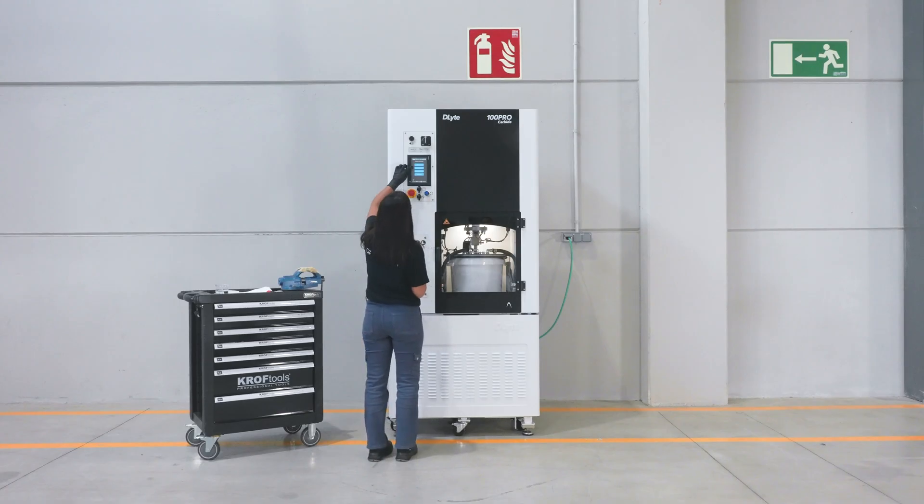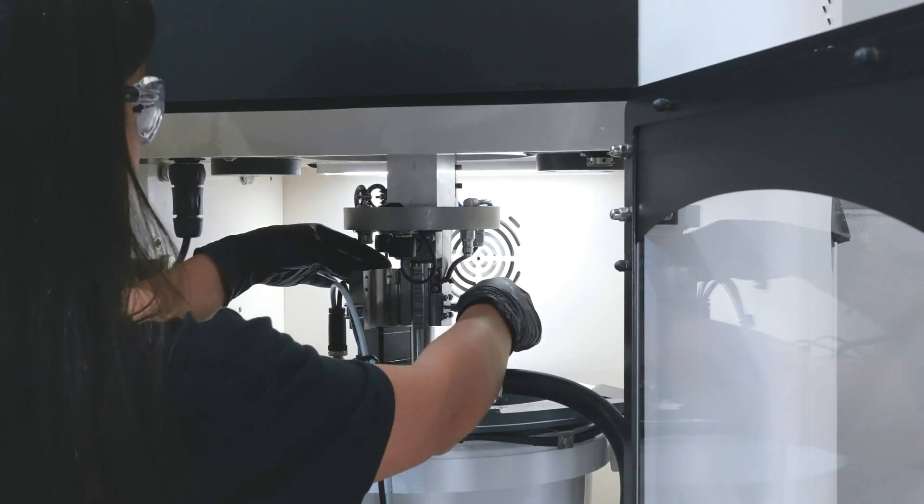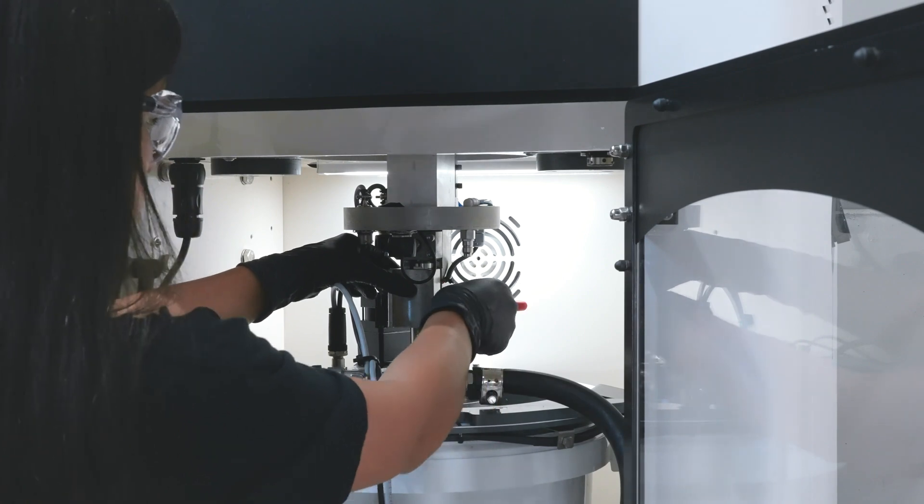Unlike alternative surface finishing solutions that handle pieces individually, it also has the capacity to simultaneously treat up to 9 end mills, showcasing an exceptional level of efficiency and productivity.